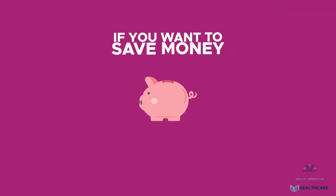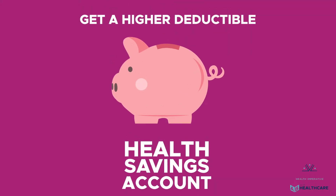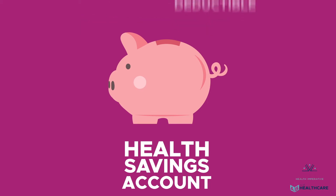If you want to save money, as most of us do, opt for a plan with a higher deductible that can be used with a health savings account. This will give you tax-free dollars for qualified medical expenses.